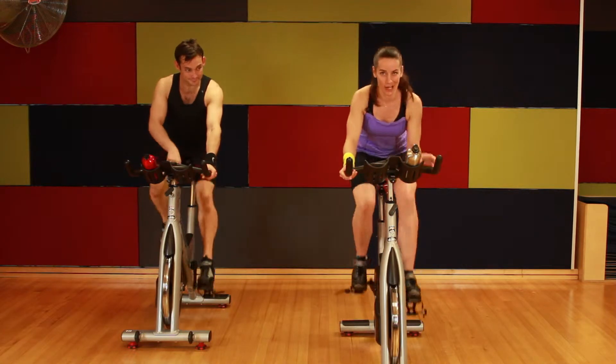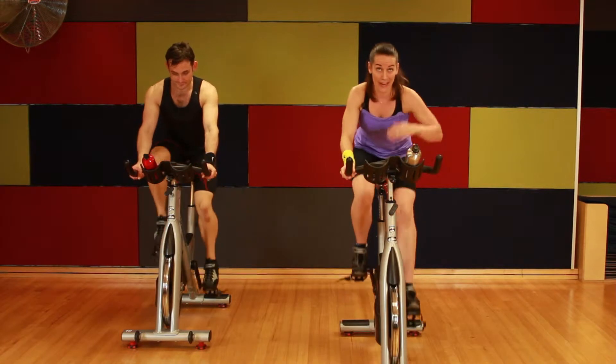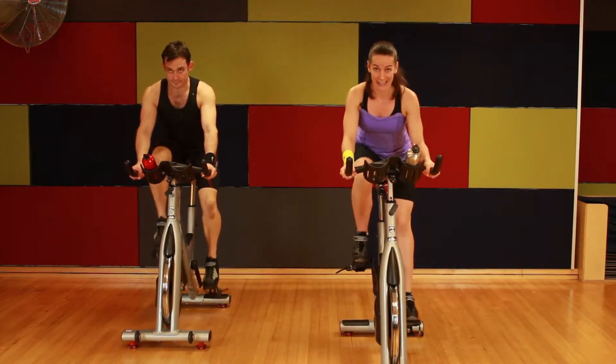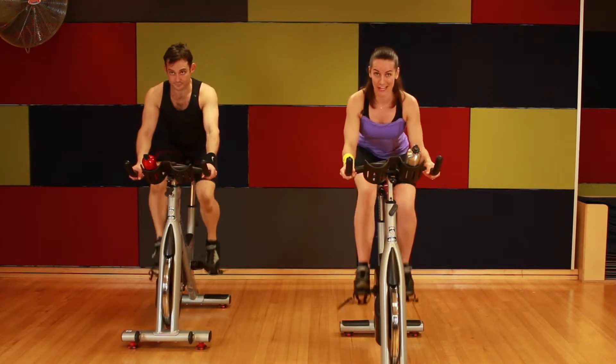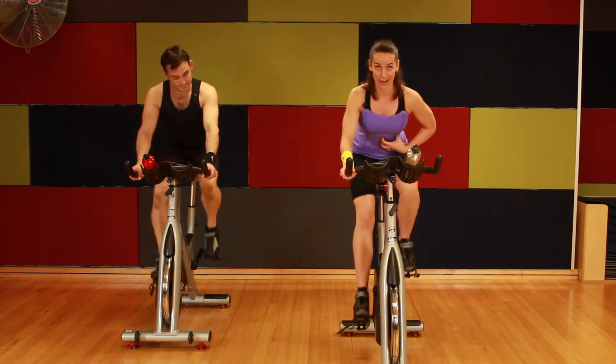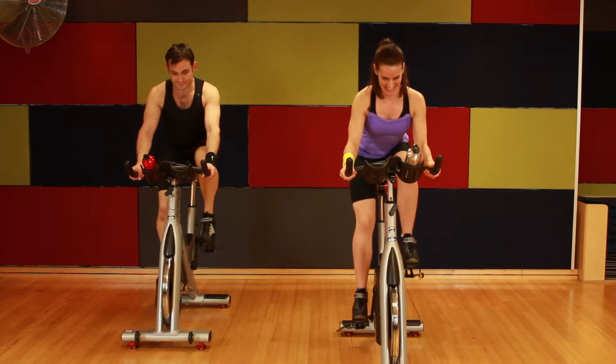Stage one — reach down at a heavier load. Tip that incline up. Now we train. Push your hips back into the saddle, belly in tighter. Listen to this — this is something for your mind, body, soul.